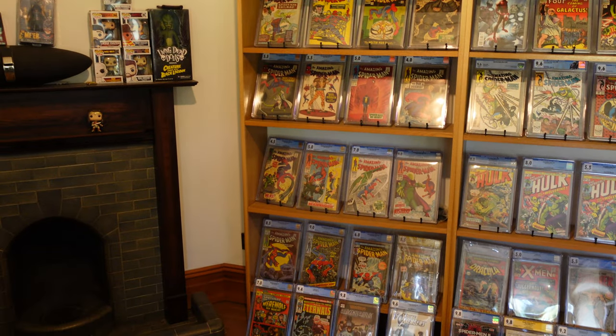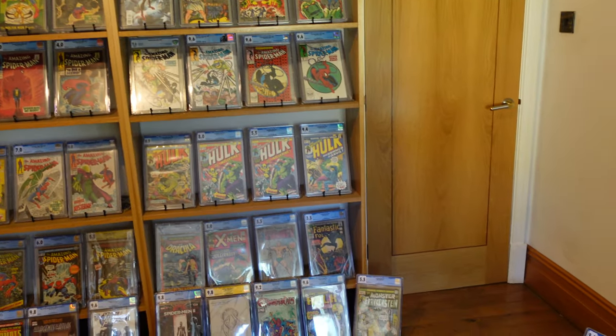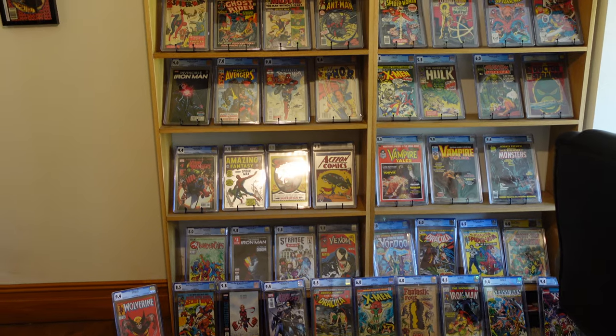Okay guys, here we go. Please accept my apologies for the terrible camera work. But as you can see there's quite a large selection of books - 83 in total and there's a good mix.